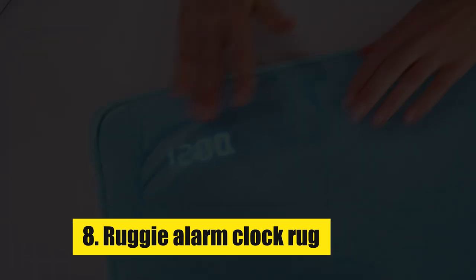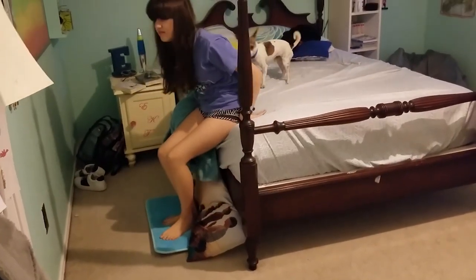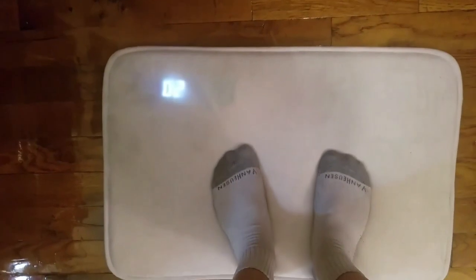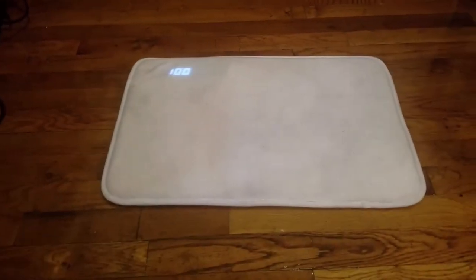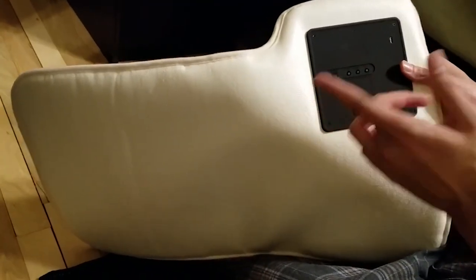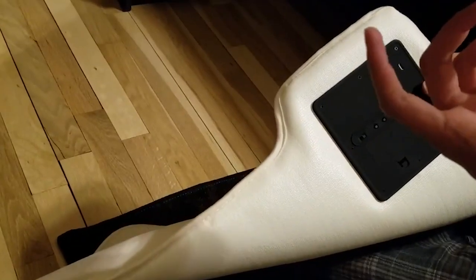Number 8: Ruggy Alarm Clock Rug. As we're all well aware, an object at rest tends to stay at rest. Thanks, Newton! If you're using the alarm clock on your phone, it's all too easy to hit the snooze button or turn your alarm off altogether and stay in bed. If you want to take charge of your morning, you might need to try something different. There are plenty of smart alarm clocks out there that offer unique ways to start your day. You can make an argument that your phone or smart home hub is already a smart alarm clock, but the Ruggy alarm clock rug offers something other alarms don't.